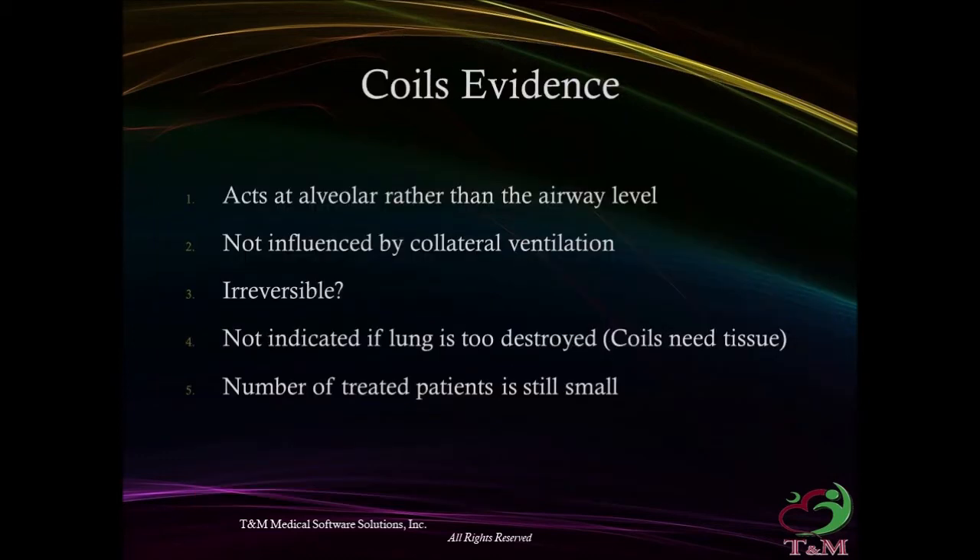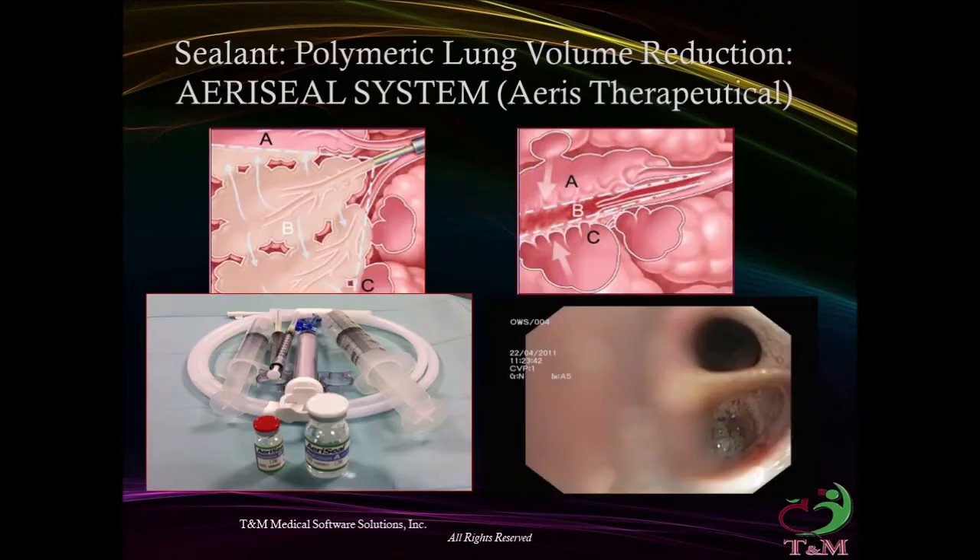Coils — the evidence: they act at the alveolar rather than the airway level and are not influenced by collateral ventilation. However, the procedure is irreversible, not indicated if the lung is too destroyed (coils need tissue), and the current number of treated patients remains small.